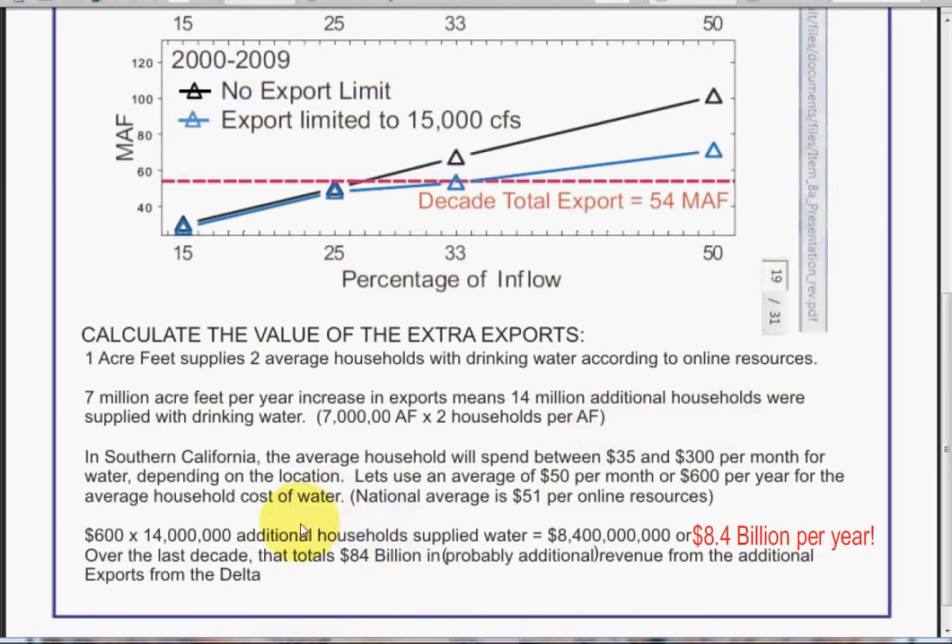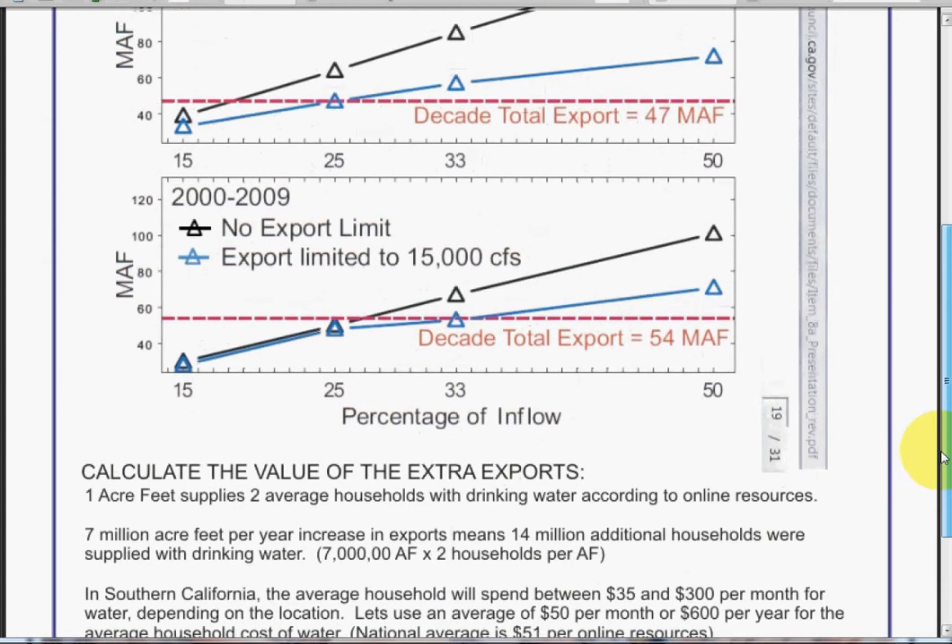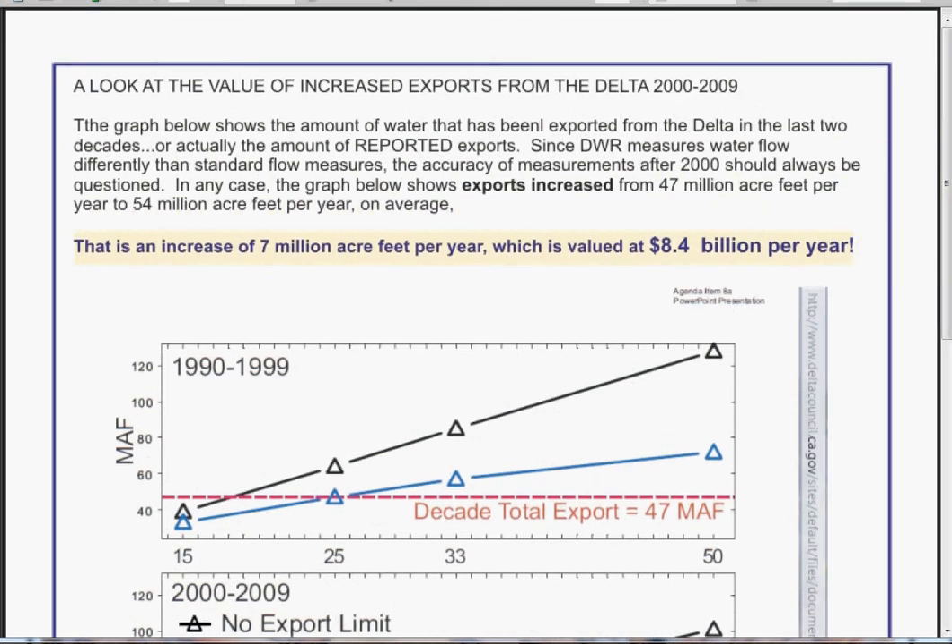In Southern California, the average household will spend between $35 and $300 per month for water depending on the location. Using an average of $50 per month, or $600 per year — based on the national average of $51 per online resources — if you take $600 for a year and there are 14 million additional households supplied with water, that comes to $8.4 billion per year. This was water that was exported, additional to all previous exports, and this has been going on over the last 10 years as all the planning has been going on and fish species have been declining.